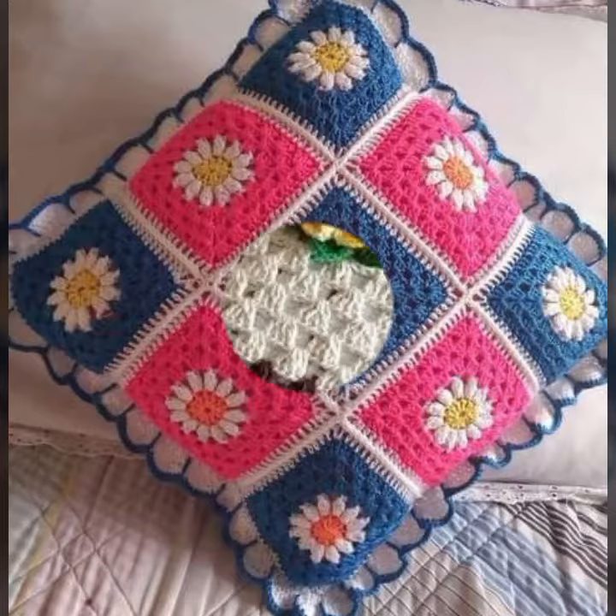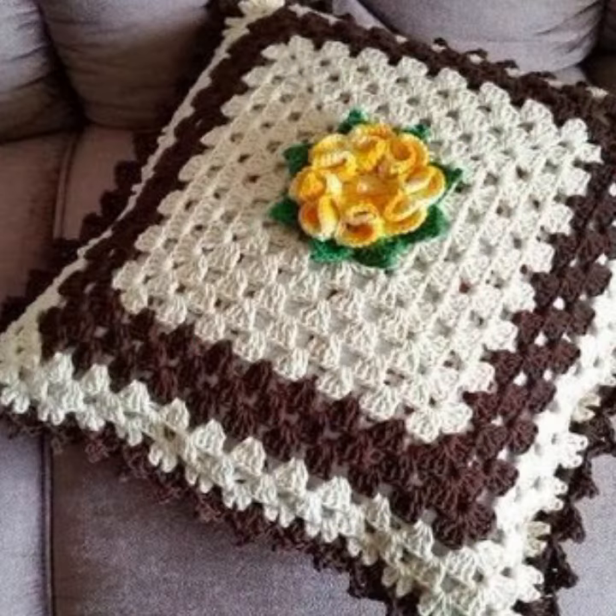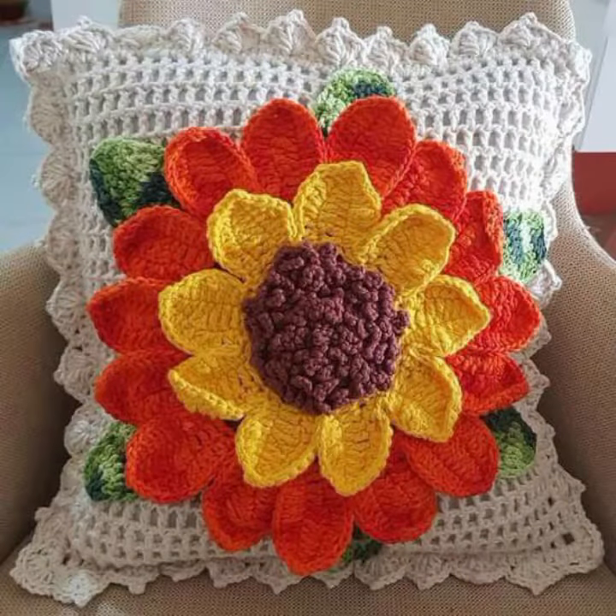If you want to buy these very beautiful crochet cushion cover designs, I will tell you some website names like AliExpress, Ibiva.com, Etsy.com, and Amazon.